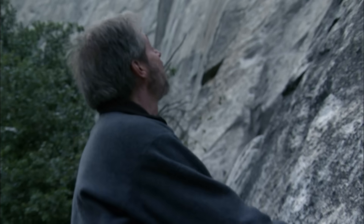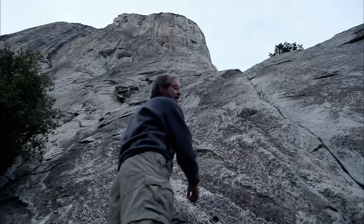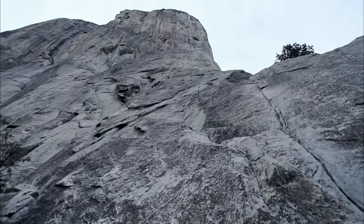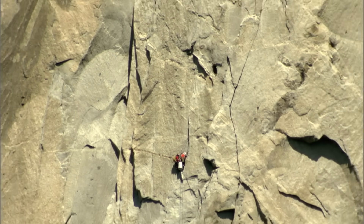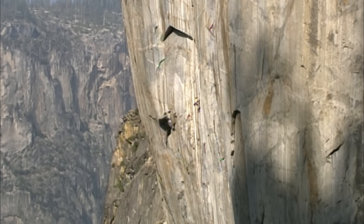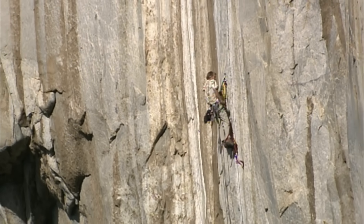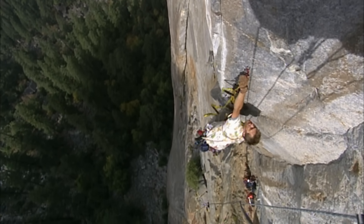When I look up at something like this, I really want to hang onto the rock, because I feel like I'm going to fall backwards with vertigo. Amazing. El Capitan is the ultimate big wall climb. Once considered impossible to conquer, it's a treacherous ascent up a vertical, near featureless rock face, with only a handful of routes to the summit.